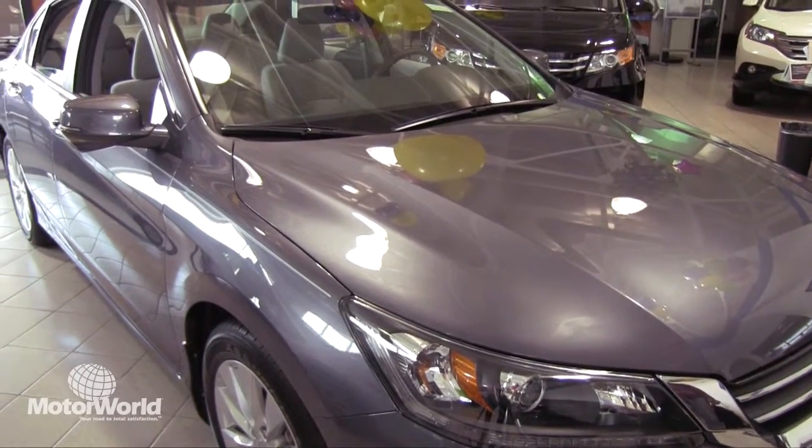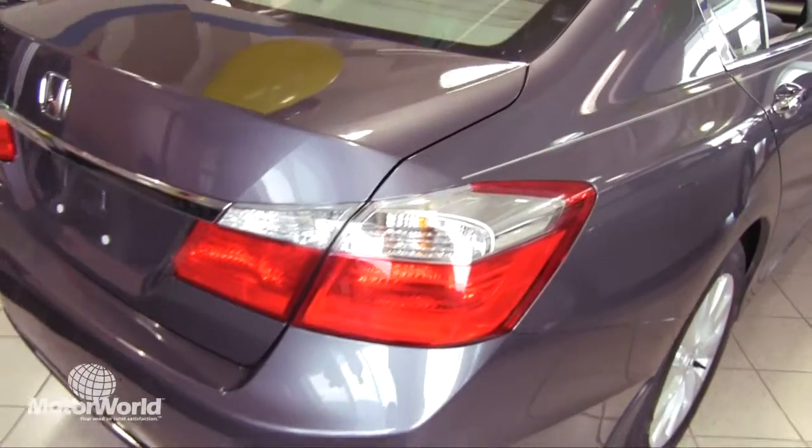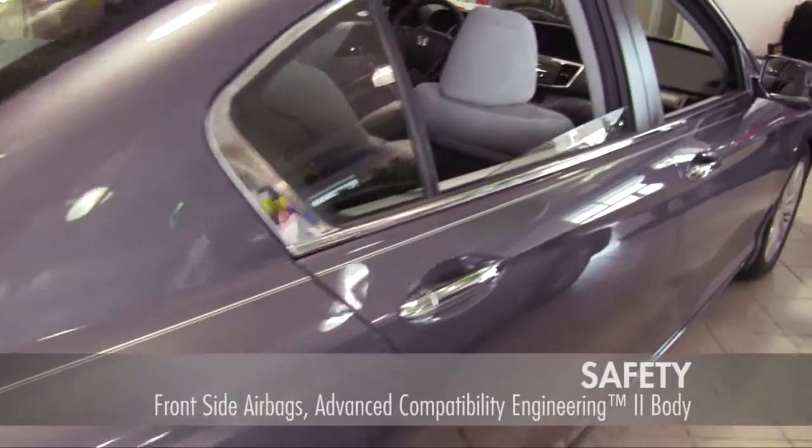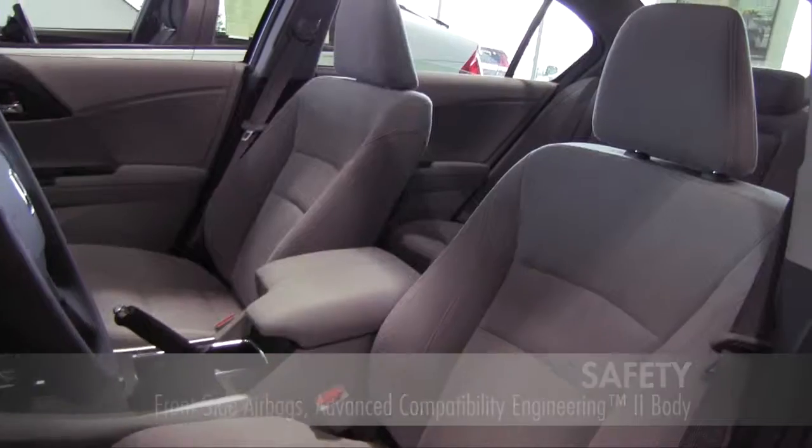The all-new 2014 Honda Accord has arrived at Motor World Honda. In 2014, the Accord also earned Green Car of the Year and Top Safety Pick Plus Awards.